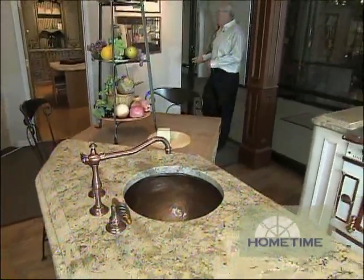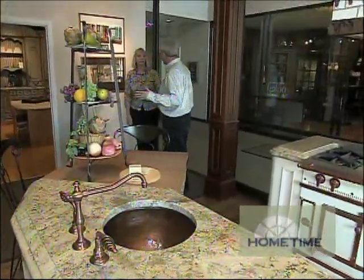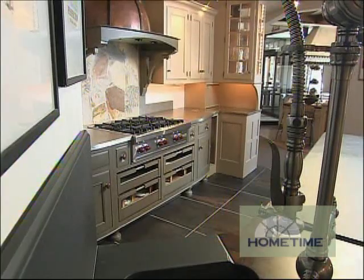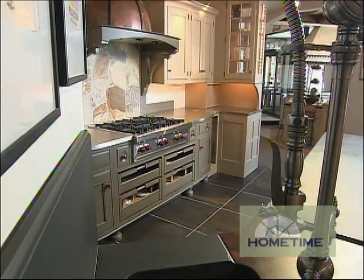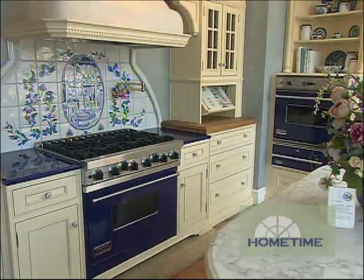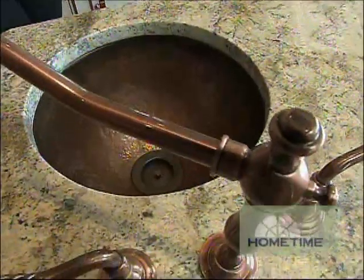When customers first come in, this is where you start in the vignette area. It's a great way to start discussing the function and how the kitchen can work for you. A prep sink in an island is a neat way to encourage others to come into the kitchen and help.